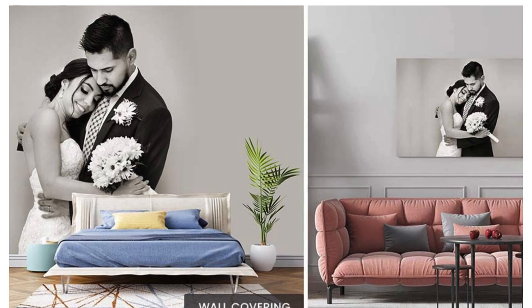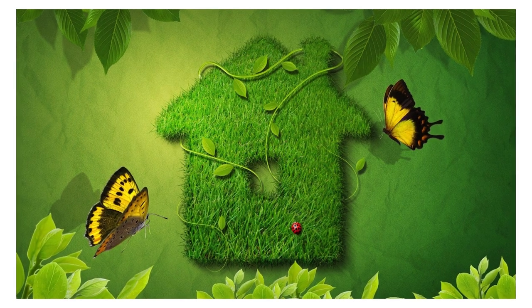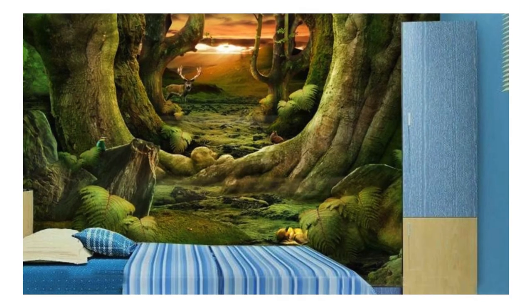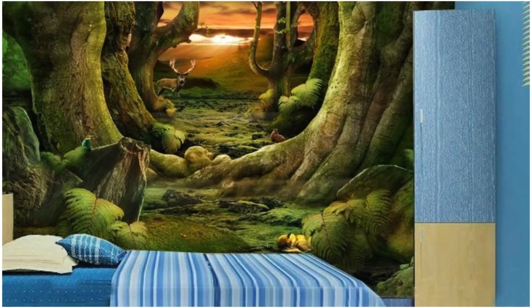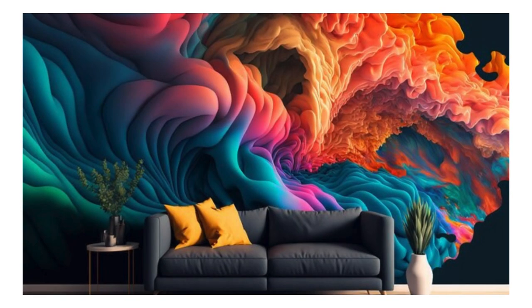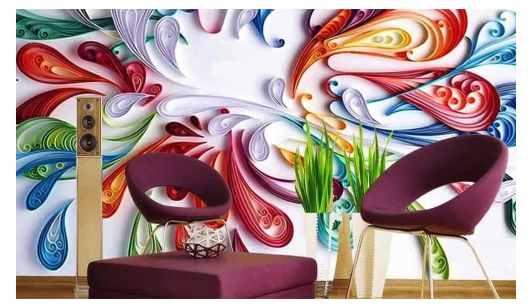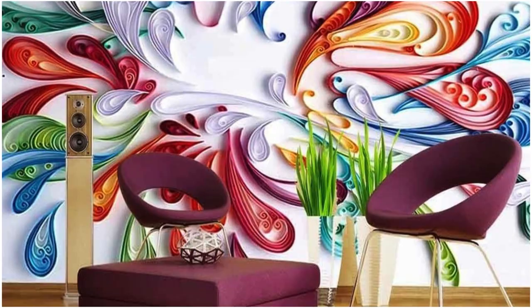Our wallpapers aren't just decorative elements — they are a narrative, a reflection of your unique personality and the soul of your space. Infuse your home with an air of sophistication and distinction, where each wall becomes a canvas for your dreams and aspirations. Picture a room transformed into an oasis of creativity, where every glance unveils a new layer of meaning and beauty.